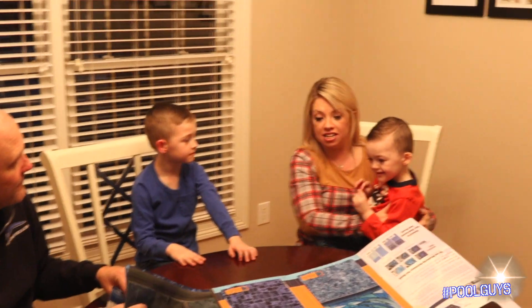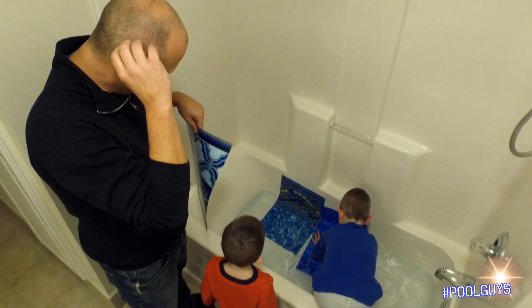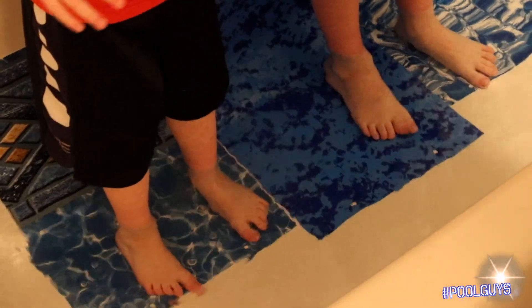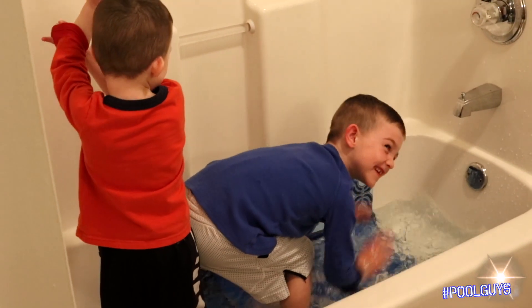And the wonderful people at Radiant Pools is who we went with. Basically, what we did is we sat down at the table, designed our own pool, and how we envisioned what we wanted to do. And that's what we're bringing to you.